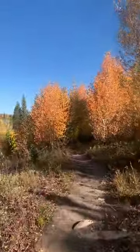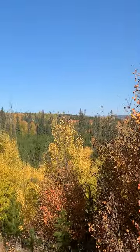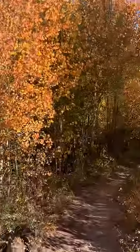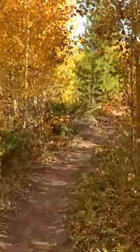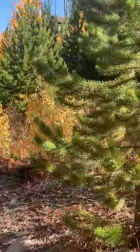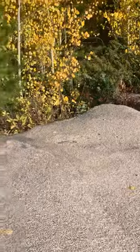Here's another one. Come around the corner and this is what you see. A little boulder here.